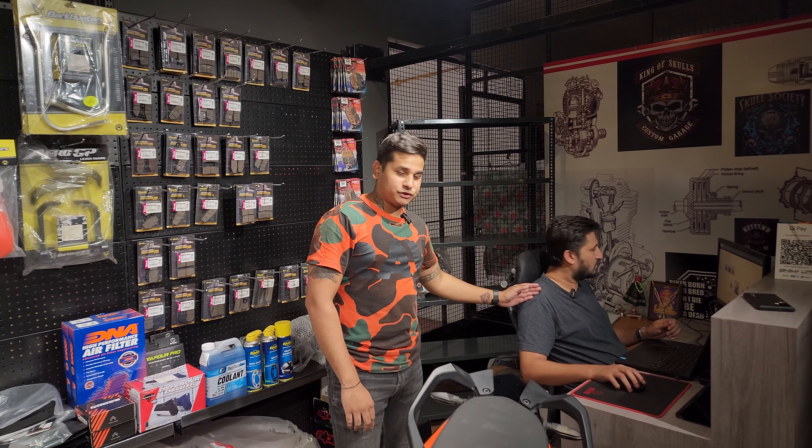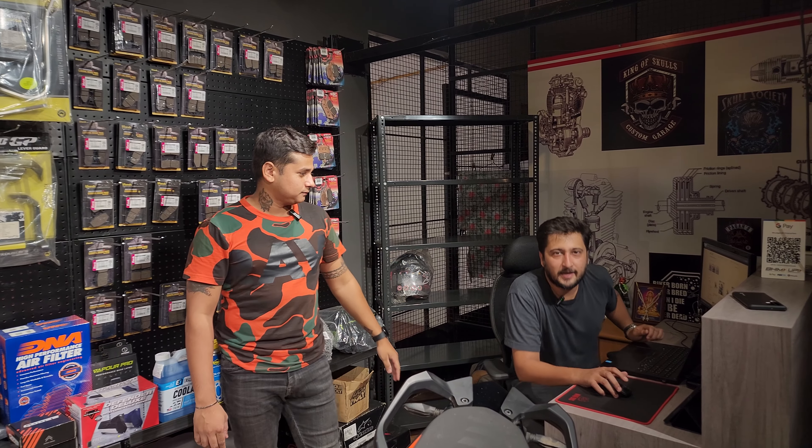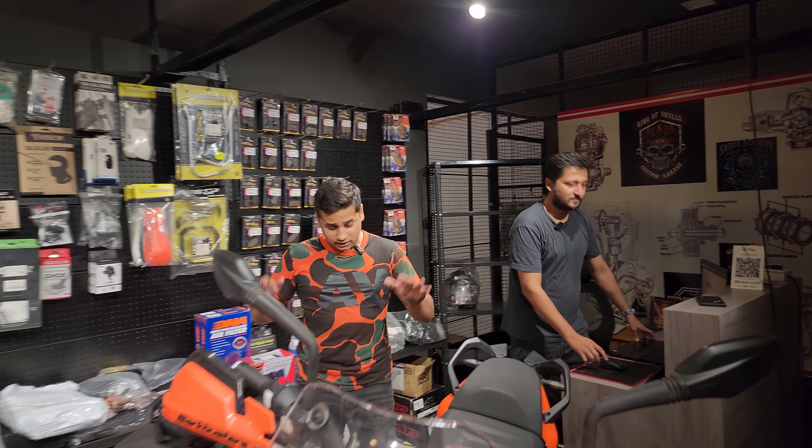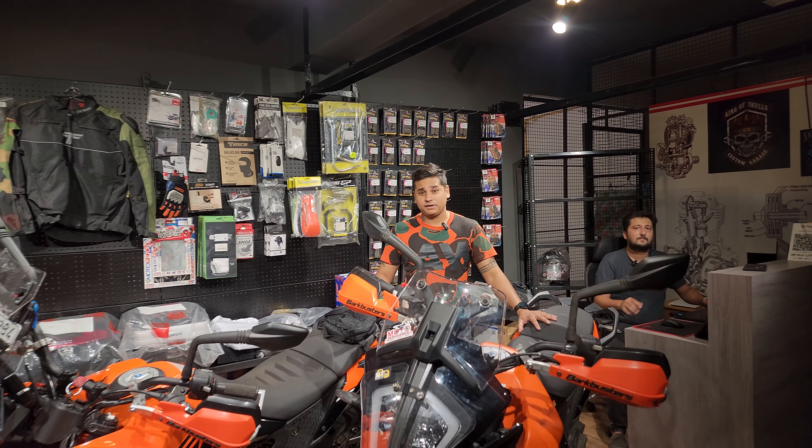Hello and welcome back guys, today we are here at Motor Excellence and this is Tushar, he owns Motor Excellence. Hi guys, welcome to Motor Excellence.